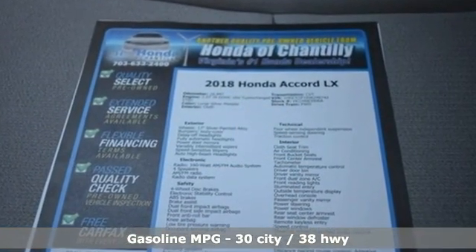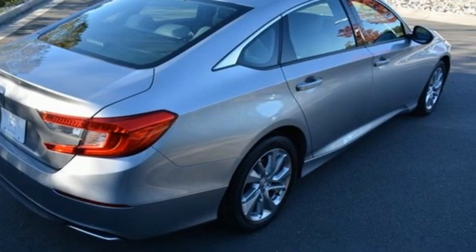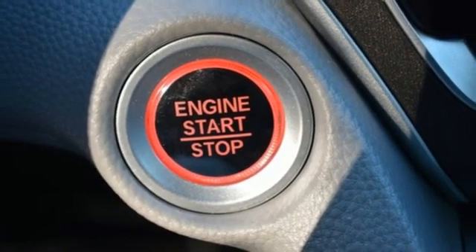It comes nicely equipped with features you'll love: streaming audio, wireless phone connectivity, dual zone climate control, push button start, and manual tilting steering column.